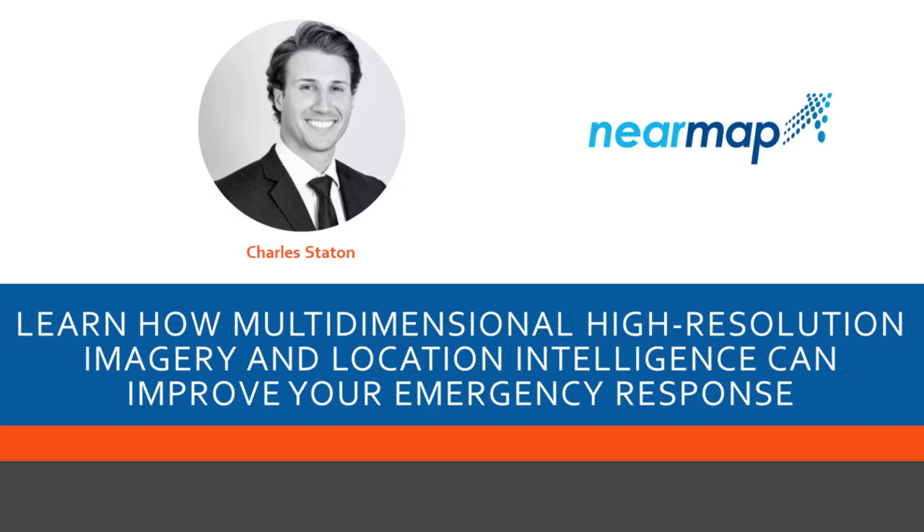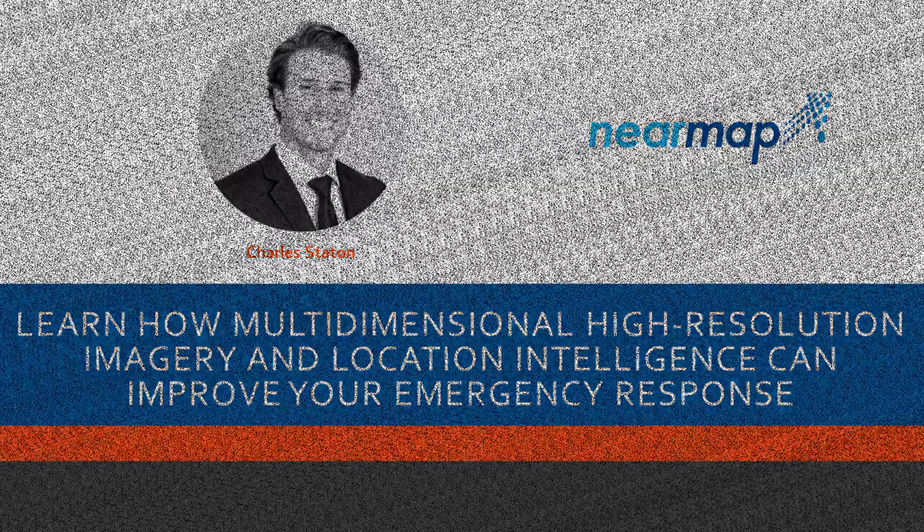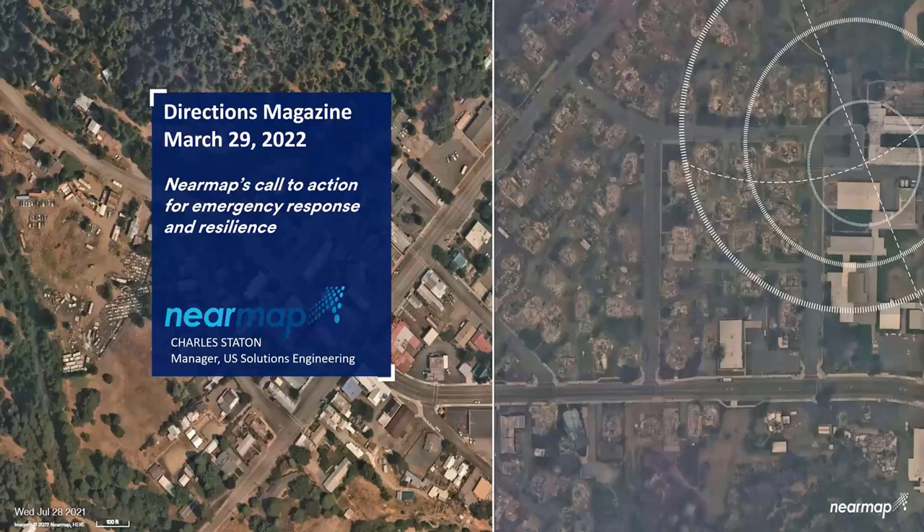Thank you so much, Barbary. Hello, everyone. I'm thrilled to be back to do another webinar with Directions Magazine today. My name is Charles Staten. I am the manager of the U.S. Solutions Engineering Group, so our technical experts here at NearMap. And today, I'm going to be talking to you about NearMap's Call to Action for Emergency Response and Resilience.